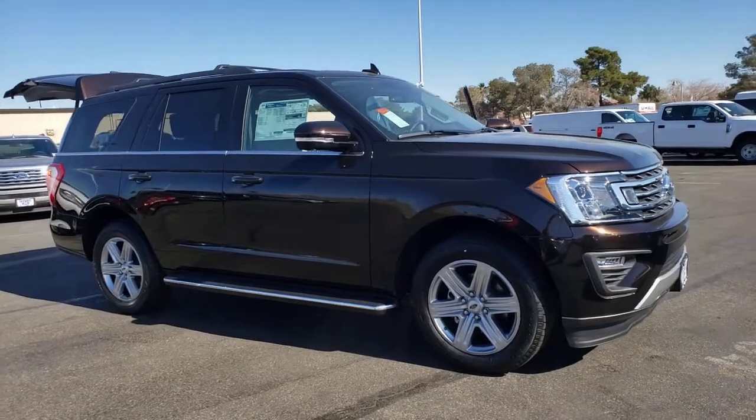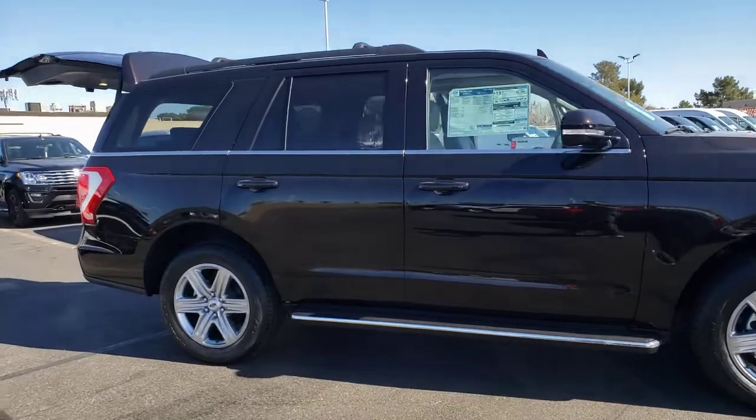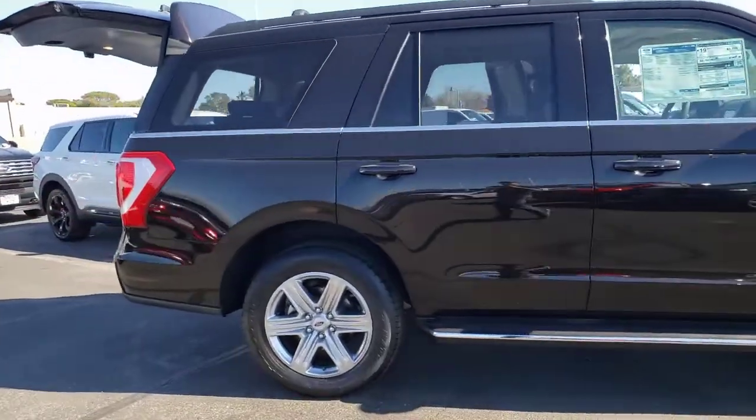You'll have love at first sight with the 2021 Ford Expedition. Go big, go bold, go beautiful.